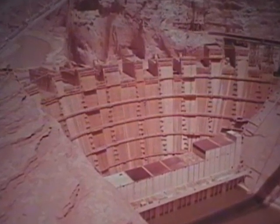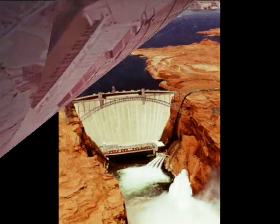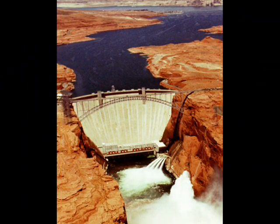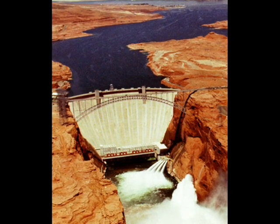It began in 1956 and finished in 1966. The dam now holds back the immense waters of Lake Powell and now supplies water to the states of California, Arizona, Nevada, and New Mexico.